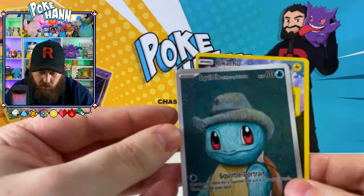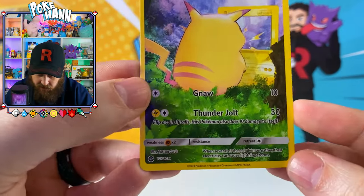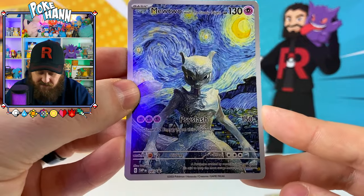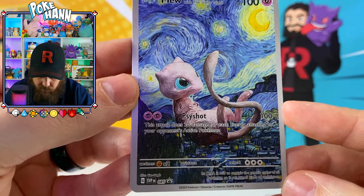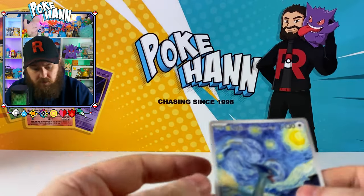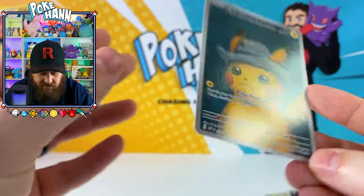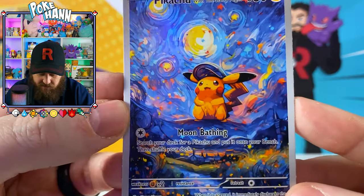Sunflora. Squirtle in a grey felt hat - I'm going to assume it's the grey felt hat theme. Pikachu looking at his own card in the jungle - okay, I get where you're going with that. Mewtwo with the Starry Night - that looks creepy. Mew enjoying the moon there, that looks nice. Lugia looking up at the moon. Pikachu with the grey felt hat, just like Charizard with the grey felt hat.